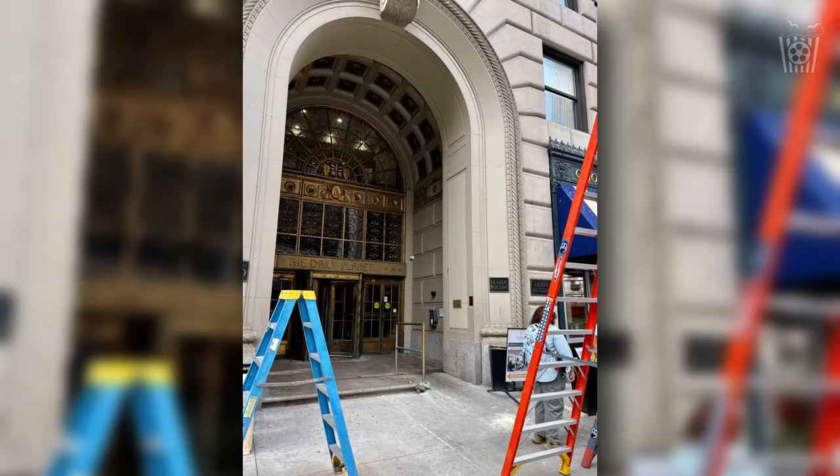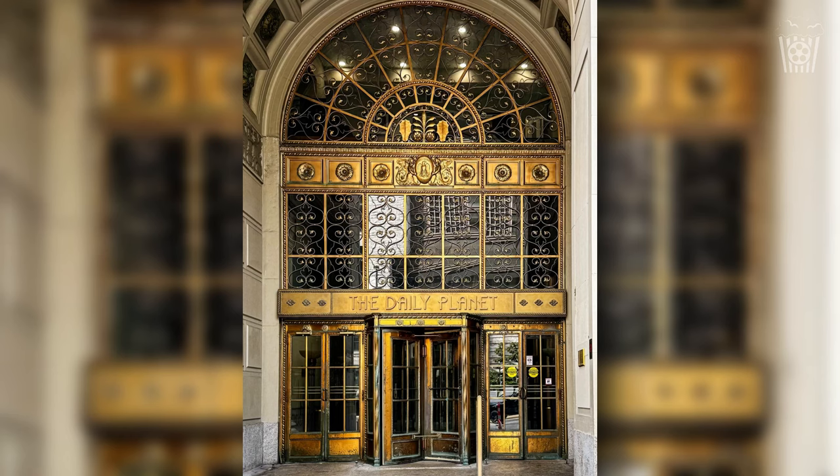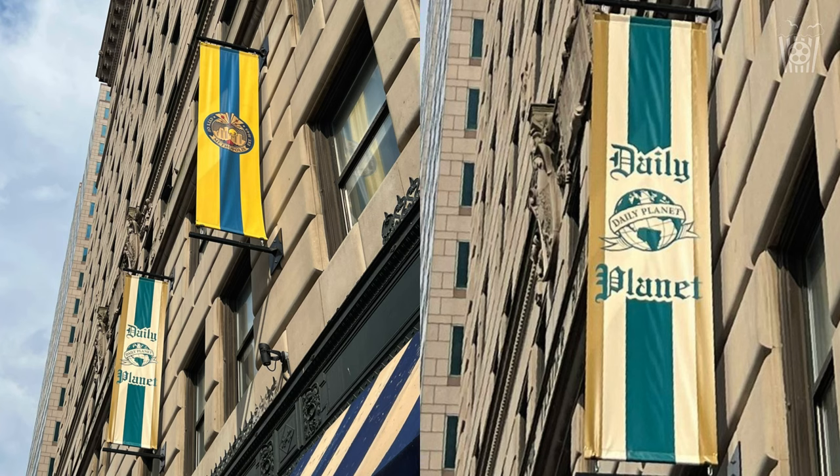The Leader Building in Cleveland, Ohio will be standing in as the Daily Planet building for the main entrance and lobby for the Superman movie. We can see this beautiful grand entrance to the Daily Planet with the revolving doors and the name just above. But scattered around the outside of the building, we have banners with the official logo for the Daily Planet, and it looks like we're going to have the globe back on top of the building, which I think is a really important element to bring back because it just gives a bit more personality to the Daily Planet building.